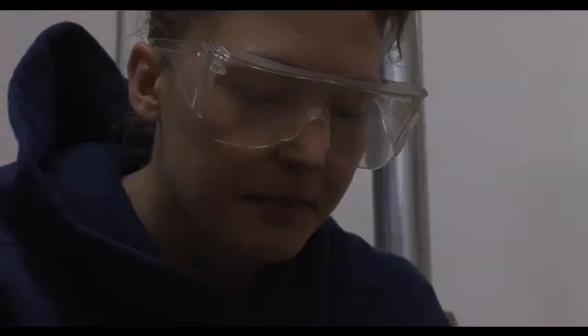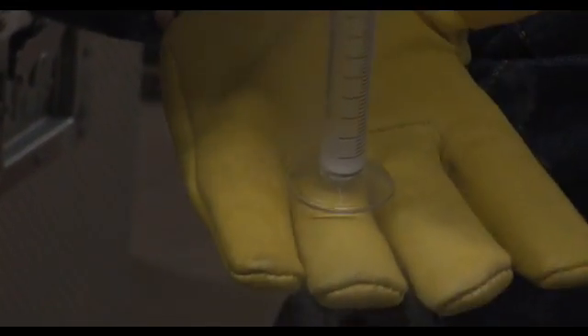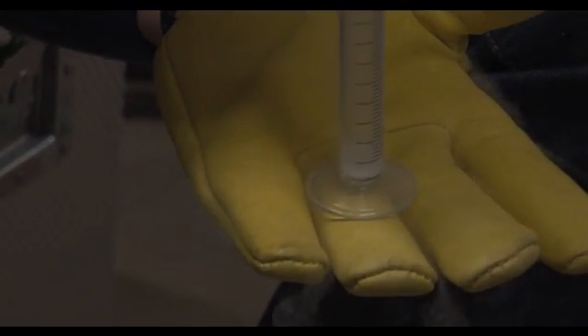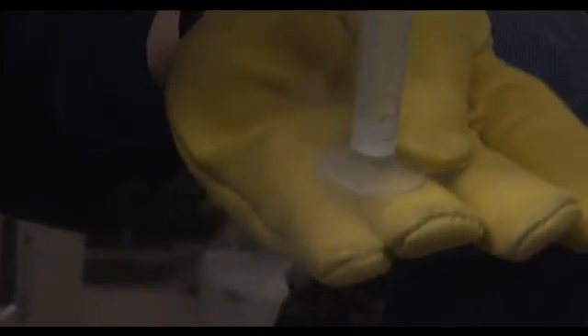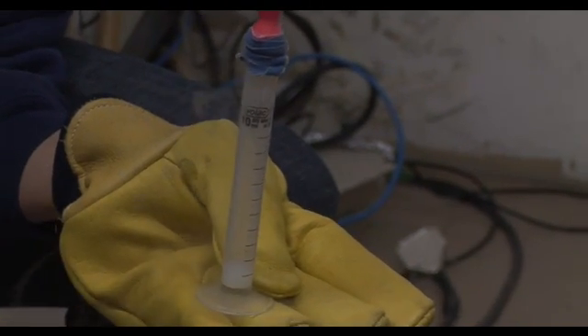And then when we take it out, that's liquid oxygen in the bottom of the measuring cylinder. That's the stuff that's around us all the time, enabling us to live. Now if we leave this for long enough, you'll see it starts to boil. What's happening now is that the energy from the outside is knocking into those molecules, giving those molecules energy, and so they're becoming a gas again.